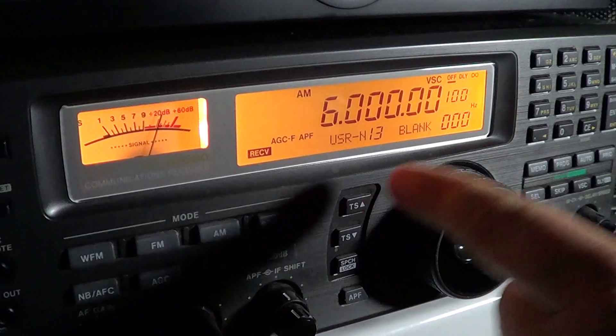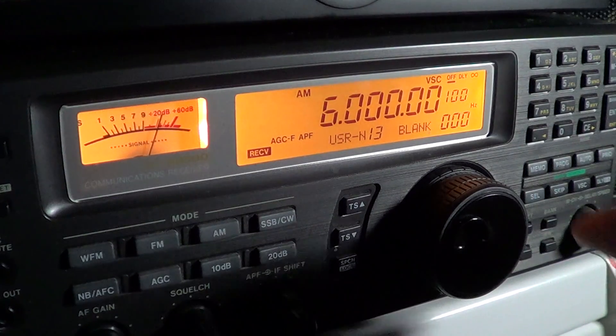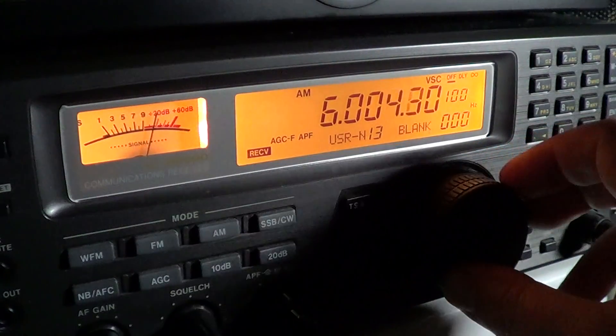This open carrier here is actually the Radio Havana Cuba carrier. They will be actually coming on the air in the next few seconds. So this is the start of the 49 meter band international shortwave, so we'll tune in AM.